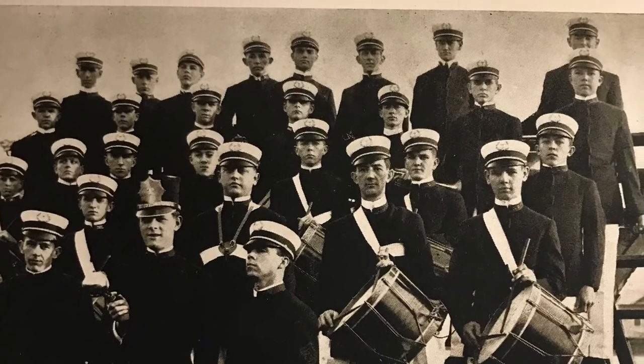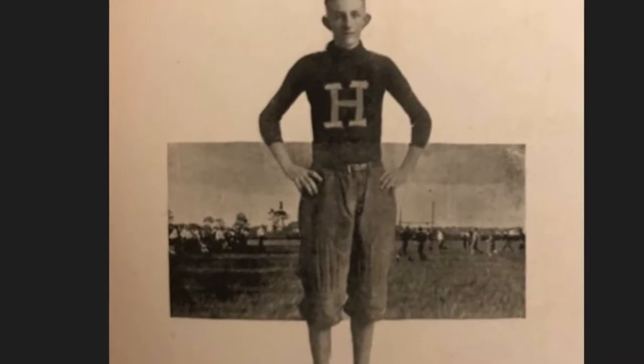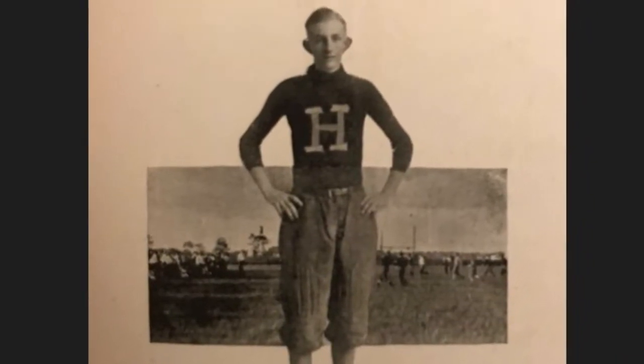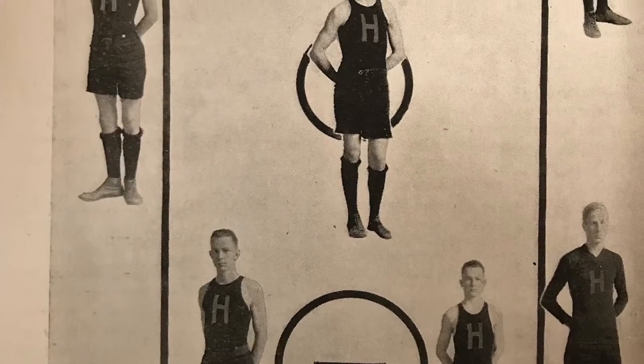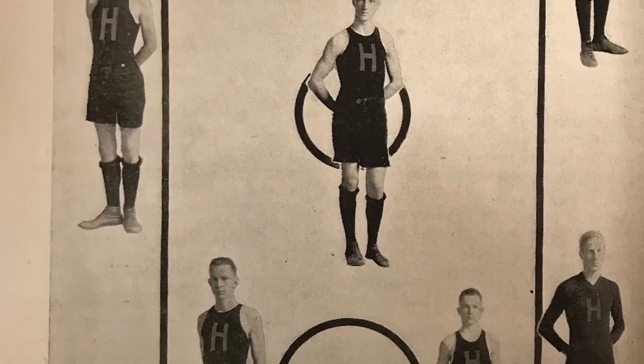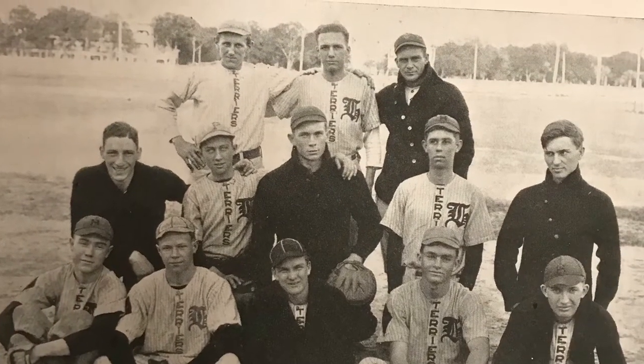A popular drum and fife corps was formed that year. Here's what a typical football player might look like. This is the basketball team. And this is the baseball team. They wore a stylized Gothic H on their uniform.